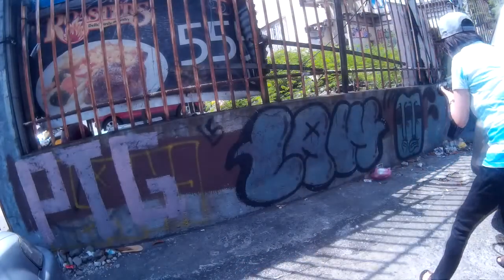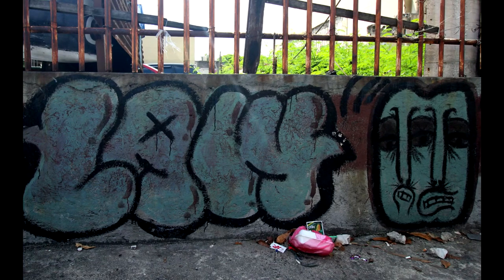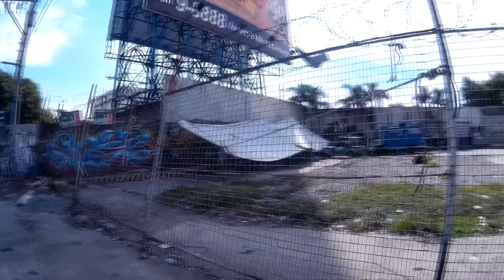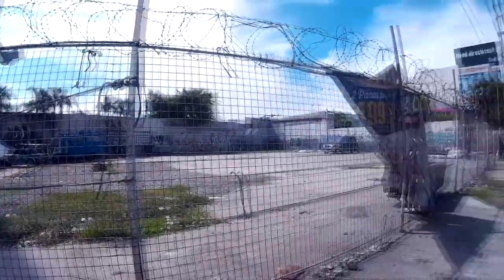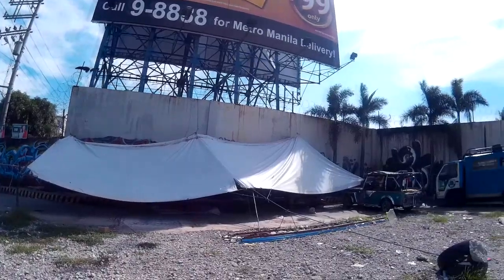There are three more tags below the iron bars on the outer wall of the parking lot. I shot a second wall of graffiti inside another parking lot on Quezon Avenue — it's 10 minutes down the road from the first one. This is the panoramic view.